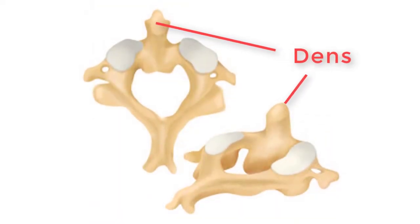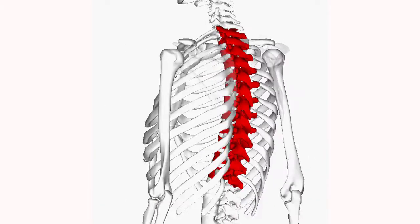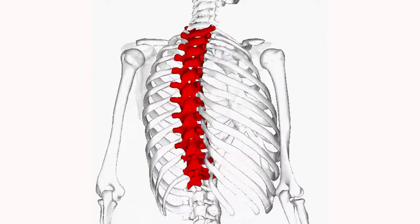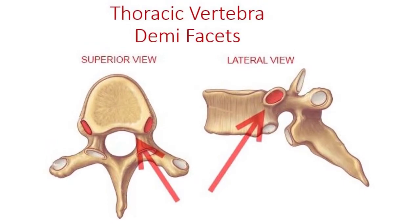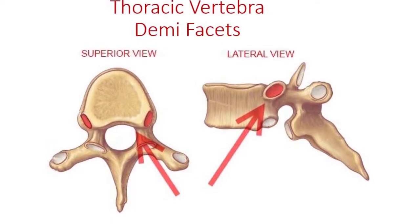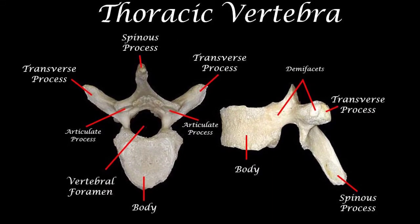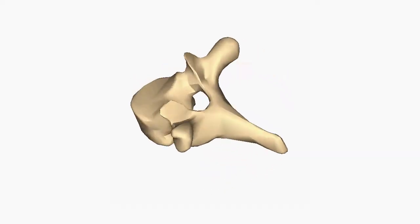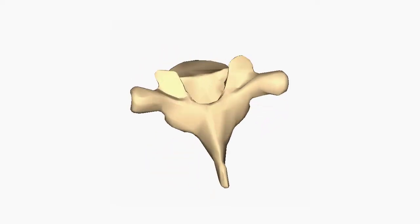The axis is the second cervical vertebra and has a notable protrusion called the dens or odontoid process, which no other vertebra has. The vertebral column has 12 thoracic vertebrae, and each of these articulates with the ribs. The point of articulation on the thoracic vertebrae occurs at special structures called demifacets, which are only found in thoracic vertebrae. The transverse processes are much more pronounced, and the spinous process is long and points inferiorly.